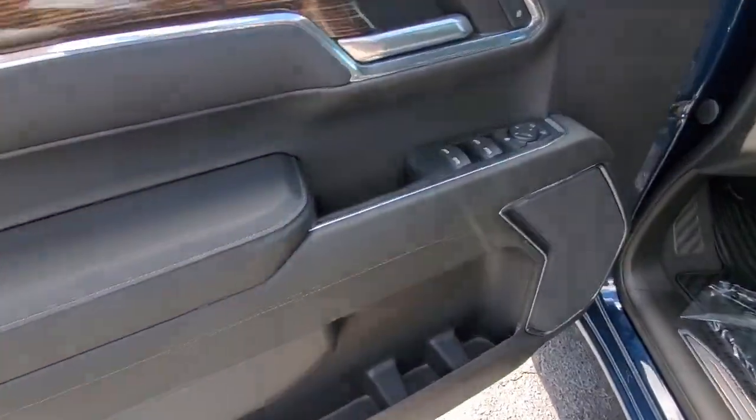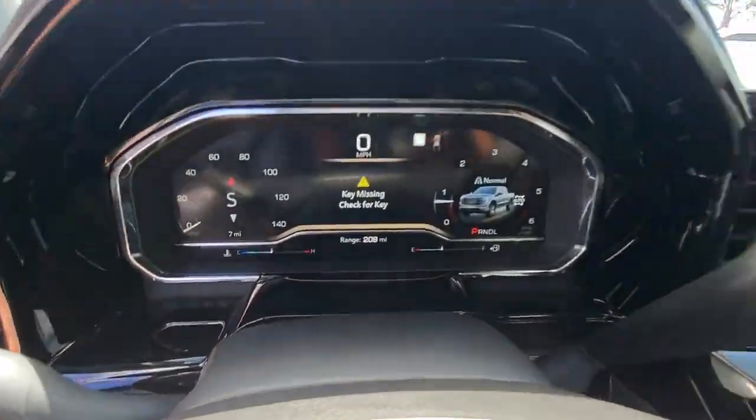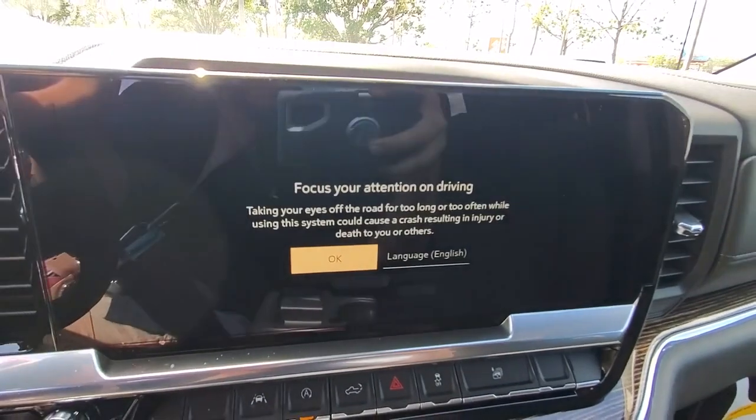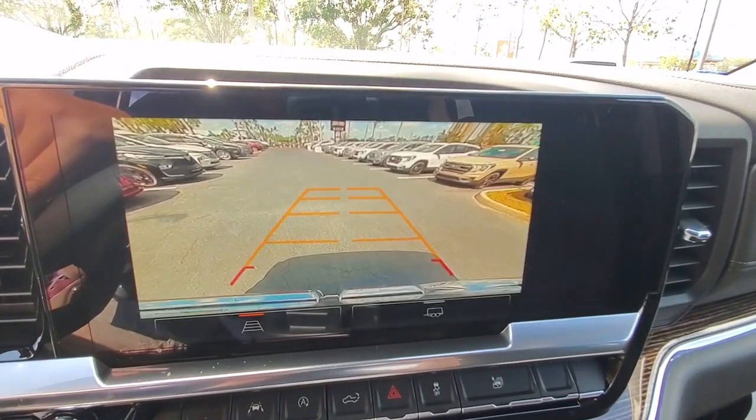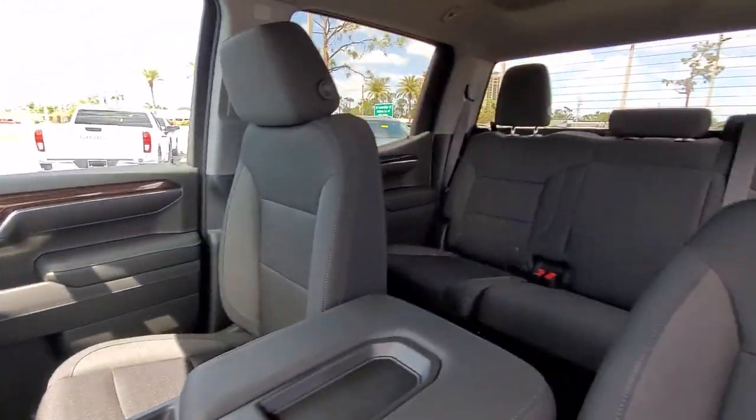These are just some of the great options this vehicle comes with: Apple CarPlay and/or Android Auto, keyless entry, navigation system, heated driver's seat, lane-keeping assist, premium sound system, remote engine start, heated mirrors, satellite radio, and alarm.